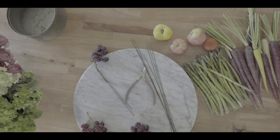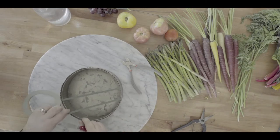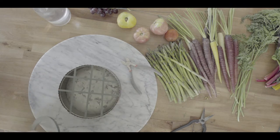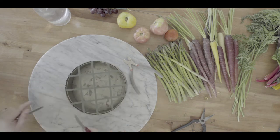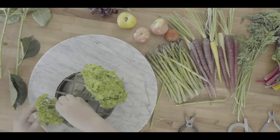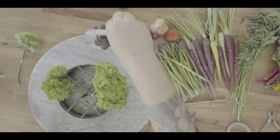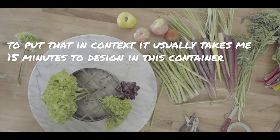We're in voiceover mode for arranging. I'm using green waterproof floral tape to create a grid to support all the heavy produce elements. I pre-dissolved the powdered flower food in the water. This arrangement was extremely challenging for me and we're going to watch it on super fast-forward because it took me probably around an hour to design.